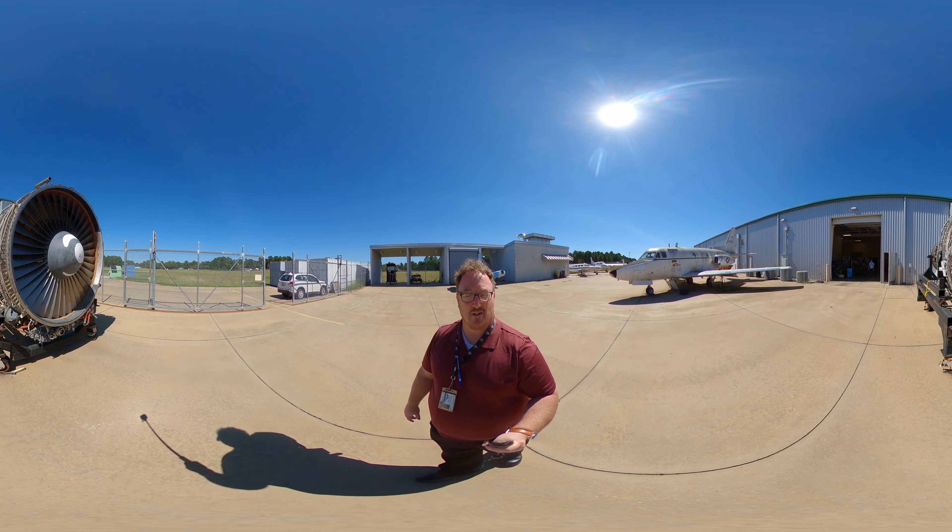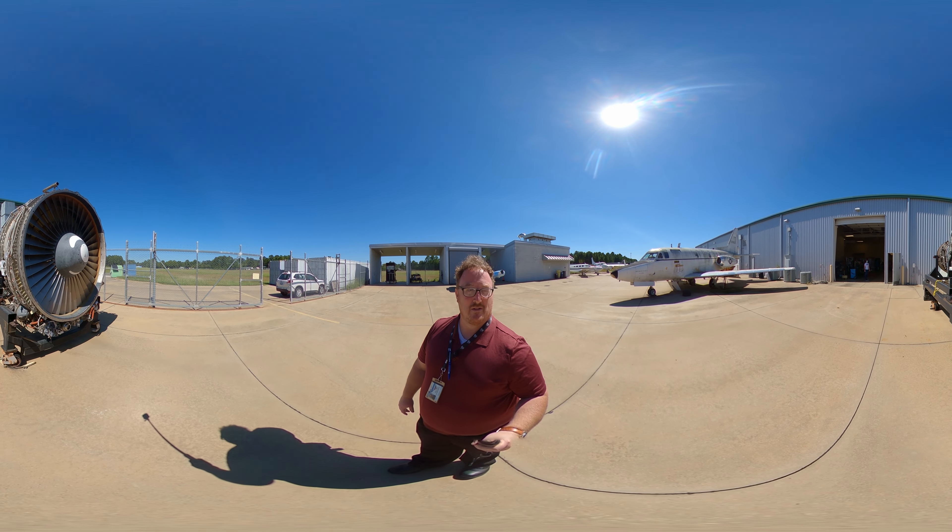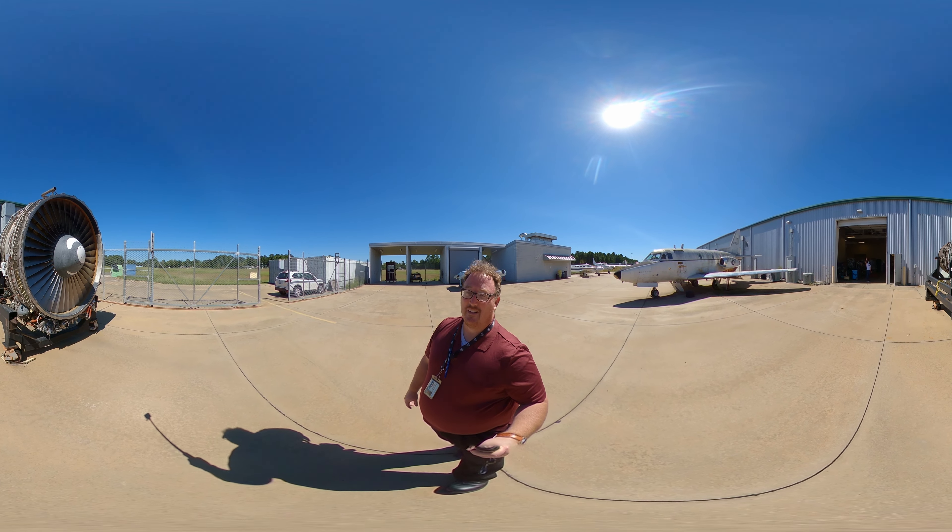We love to say that we're hands-on and we actually want our students to be touching and feeling, taking things apart.